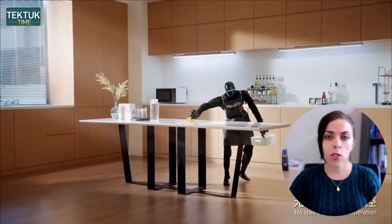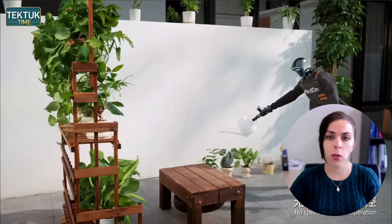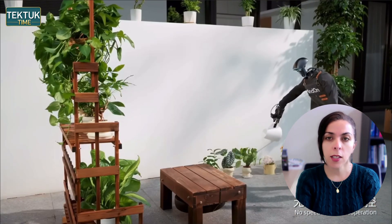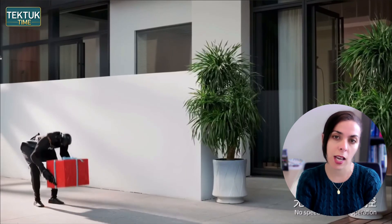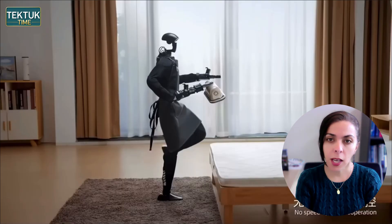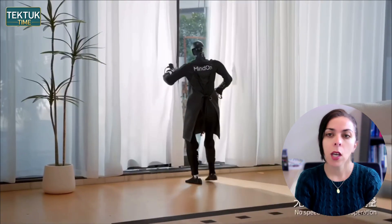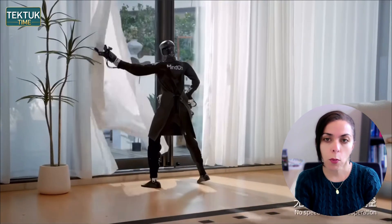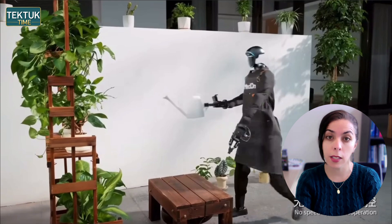Instead of typical staged robot videos, they placed the G1 inside what appears to be a real, lived-in home, and allowed it to complete a continuous stream of tasks — basically no rapid camera cuts, no resetting between scenes, just consistent operation inside a real environment. You see it walk over to a window, position its arms accurately, and open curtains with motion that feels natural and intentional.